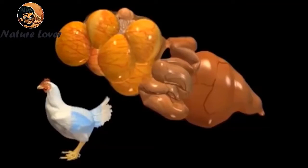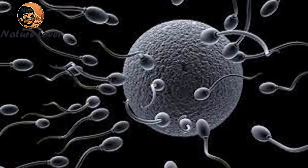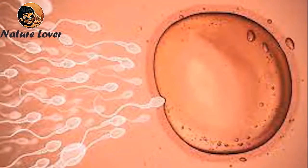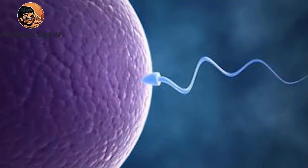This process takes from 10 to 30 minutes, only if there is no egg in the oviduct. Within 15 minutes, a number of sperm head toward the female reproductive cell called the egg, and then one sperm is able to unite with the cell and fertilization takes place.